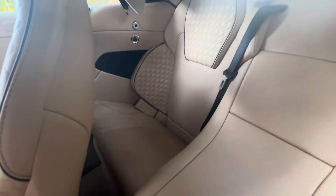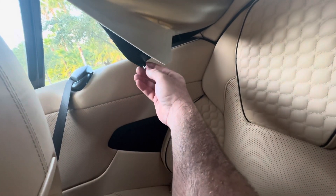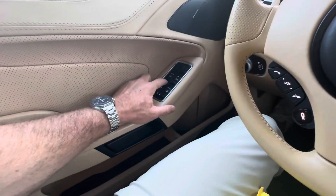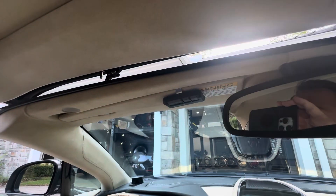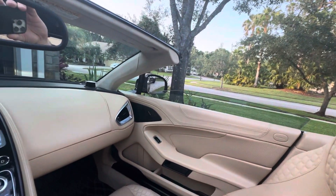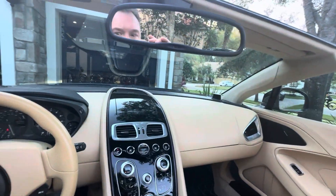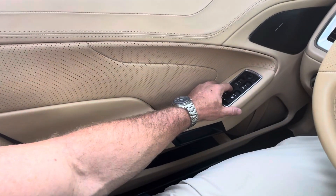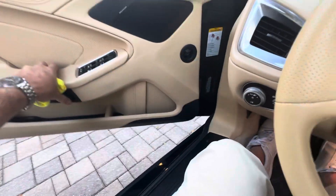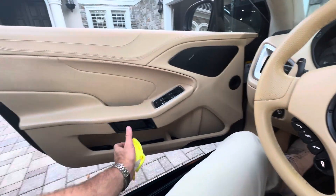Everything else looks pretty nice. The back seat is clean. I did notice this cable here — it's just a cloth cable that broke, so I'll fix that; it's a super easy fix. The top is nice. I did have the door strut replaced so the door stays wherever you want it to. These struts are a common failure on these cars.